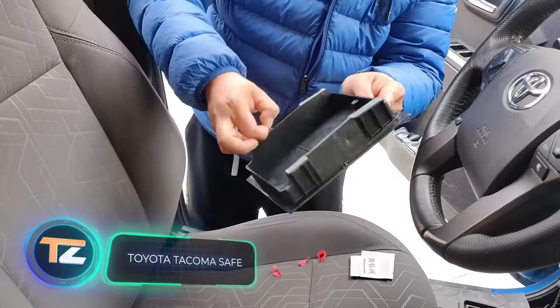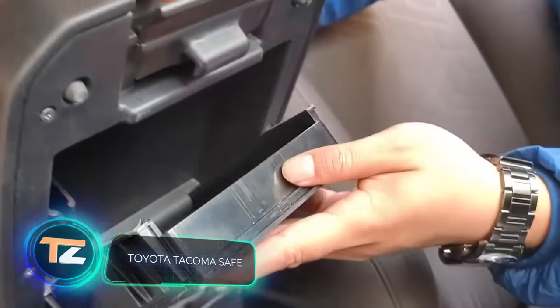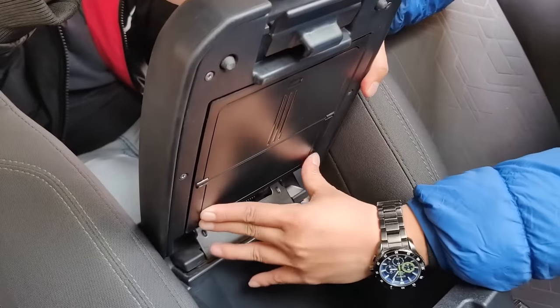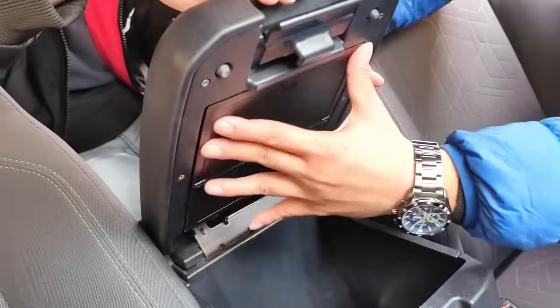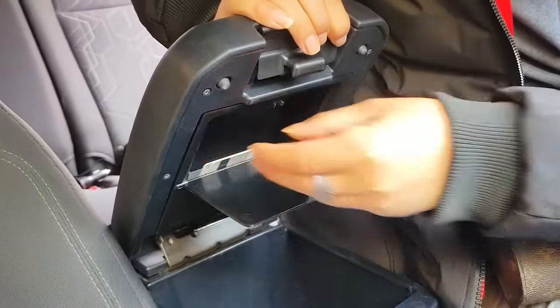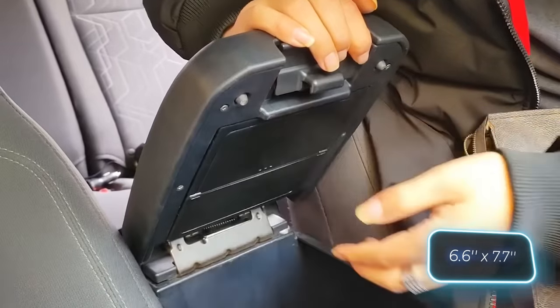Here's another safe specifically designed for the Toyota Tacoma, priced at $29 and compatible with 2016 to 2023 models. Installing it is easy and doesn't require any drilling. The interior dimensions of the safe are approximately 15 by 18 centimeters.